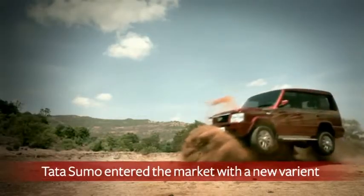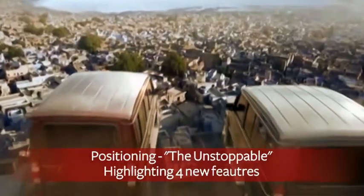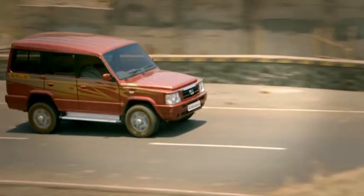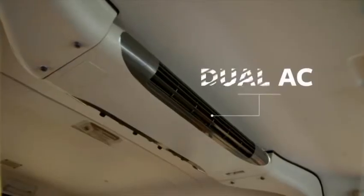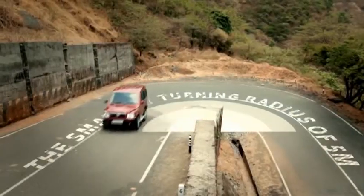In 2013, Tata Sumo made a comeback with its new variant called Tata Sumo Gold, positioning itself as the unstoppable. The new Tata Sumo Gold highlighted four of its redesigned features to showcase differentiation against competition.